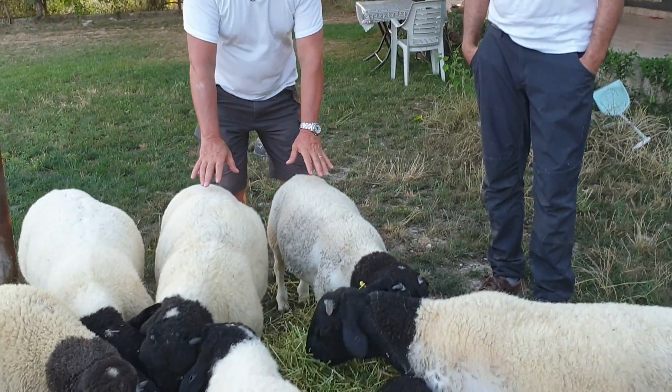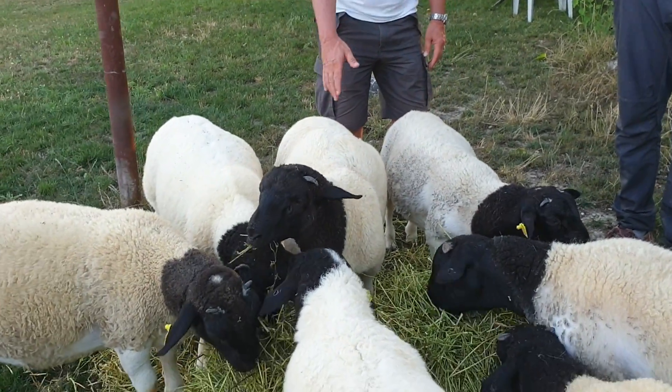You see these animals — they are about 4 months old and are almost over 60 kilograms. Some of them are 65, some are 59, but over 60 kilograms within 4 months. This is important.